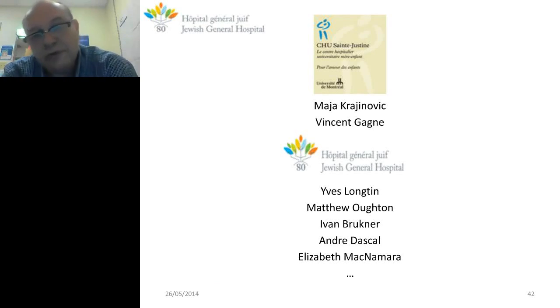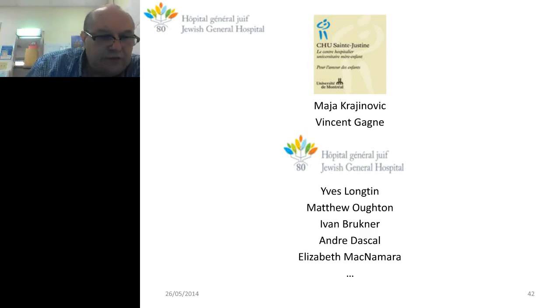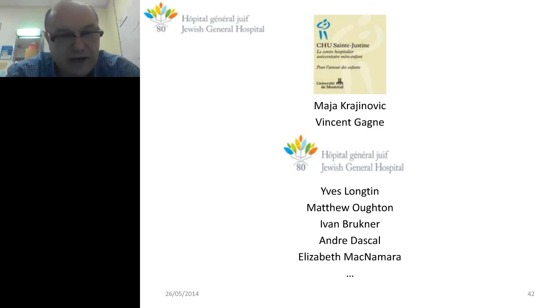The people involved in this project are from San Joseon Hospital and our group of microbiologists at Jewish General Hospital — Eve Longtan, Matthew, Ivan, Andre, and Elizabeth McNamara. Thank you very much for this presentation.